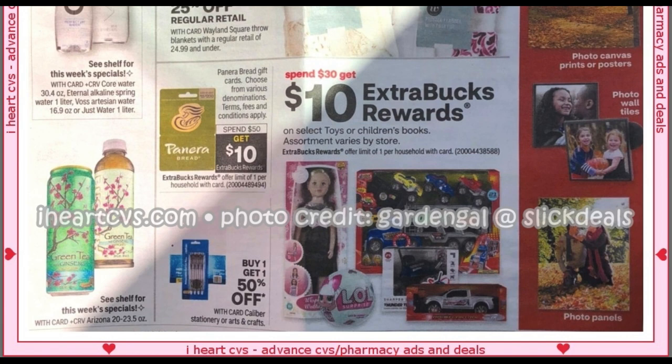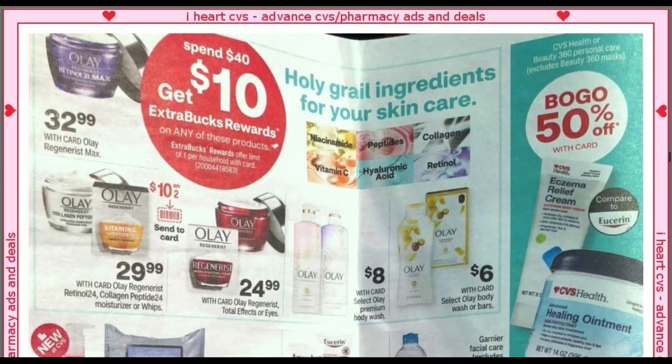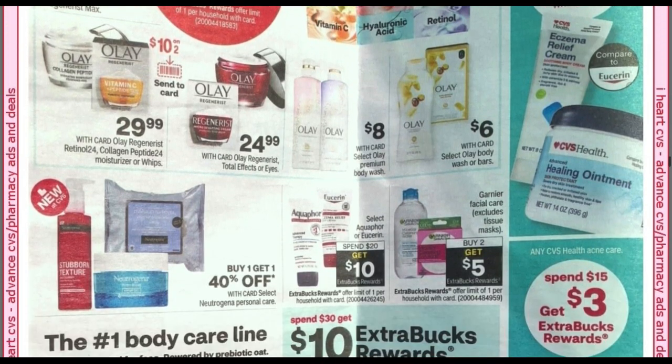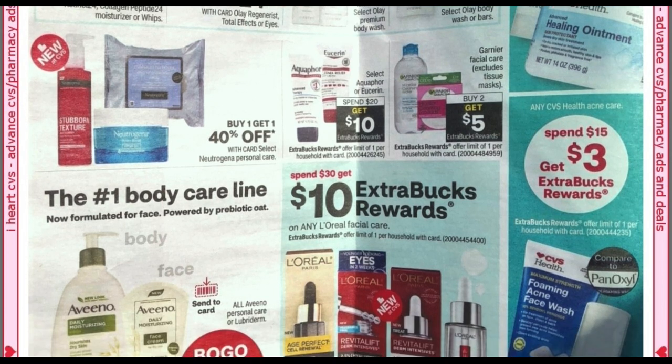We're starting to see toy deals. I've seen a couple of new toys at my store. This is a limit of one, but spend $30, get a $10 ExtraBuck on select toys and children's books. And we've got a spend $40, get a $10 ExtraBuck on Olay products — the body wash and facial care — and select Eucerin and Aquaphor at spend $20, get a $10 ExtraBuck.